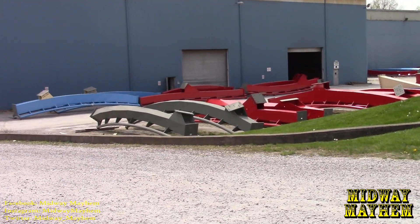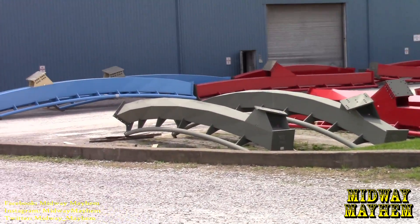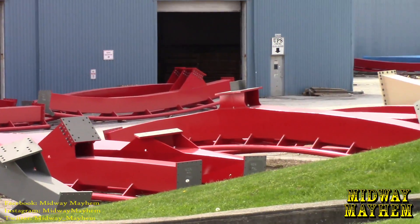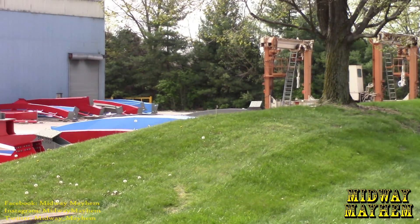Continuing on down the way, more over here — more colored track that extends all the way down back over to there where we just were.